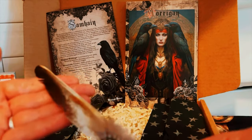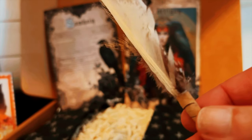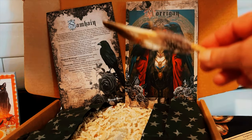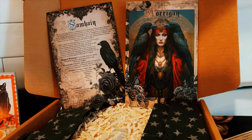The first item we have is this beautiful feather — absolutely beautiful. You can use this when you're cleansing your home, burning sage or smoke, to direct the smoke where you want it to go.